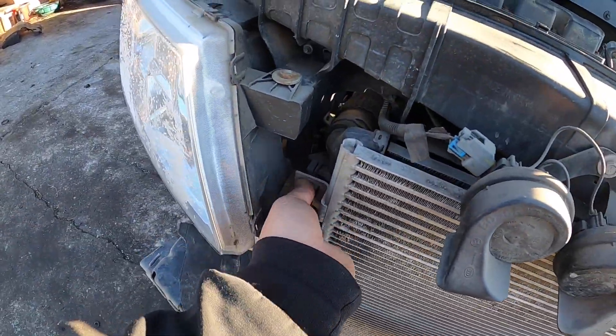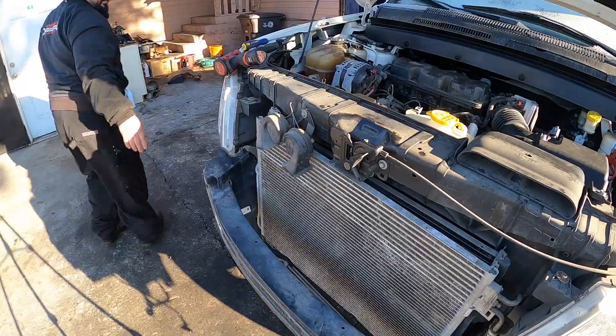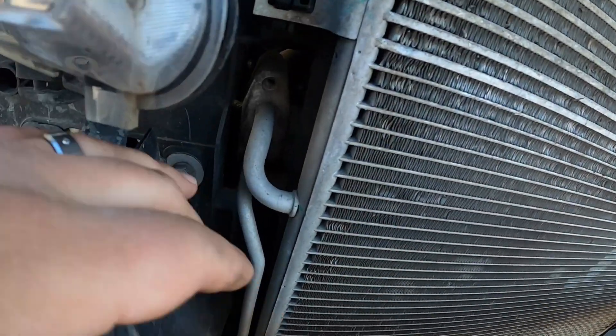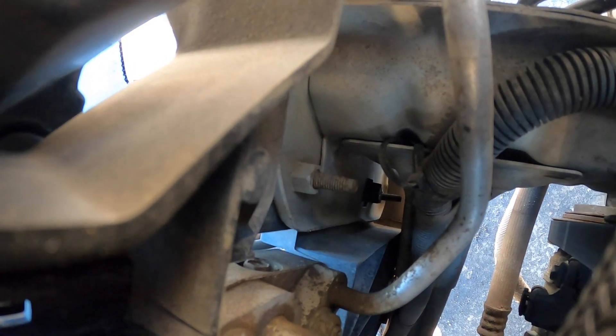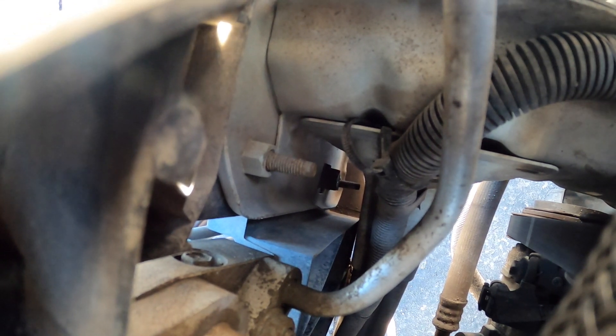I'm going to start by loosening this up — it looks like there's just one clip to squeeze with needle-nose pliers. Then I quickly realized there's actually a bolt on the side of this AC condenser — it's a 10-millimeter. You have to go through the inside on this side. Over here you can see the AC lines, and the bolt's right there. It looks like it might be a little tricky to get into, but we're going to remove that and then we should be able to get the AC condenser loose.